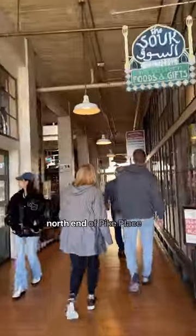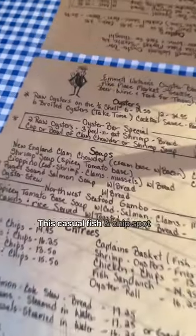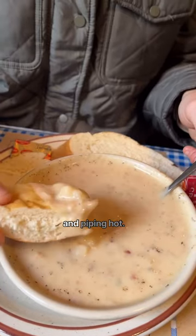Then we took a walk to the North End of Pike Place Market to visit Emmet Watson's Oyster Bar. This casual fish and chips spot has five soups on the menu, including seafood gumbo. Their chowder was flavorful and piping hot.